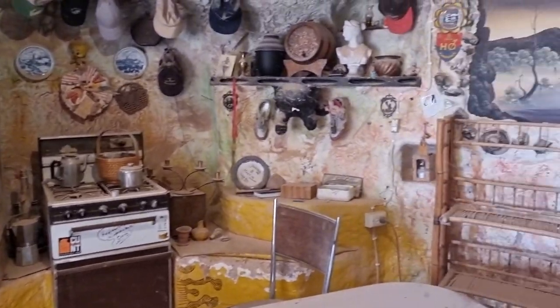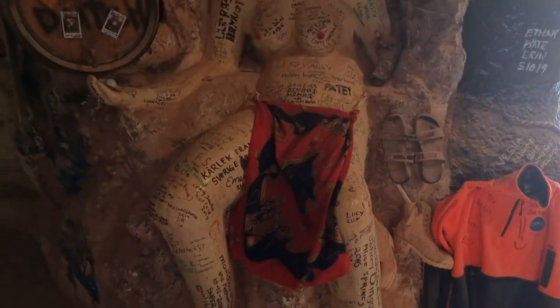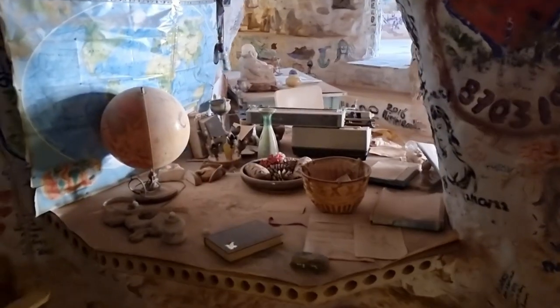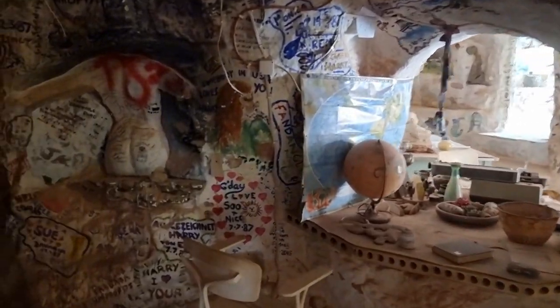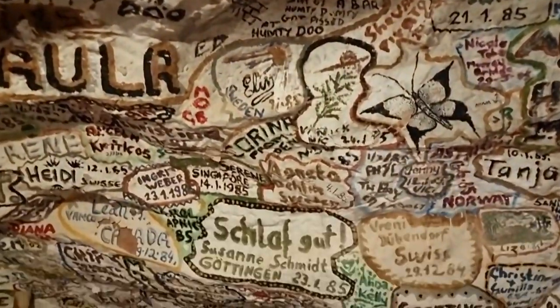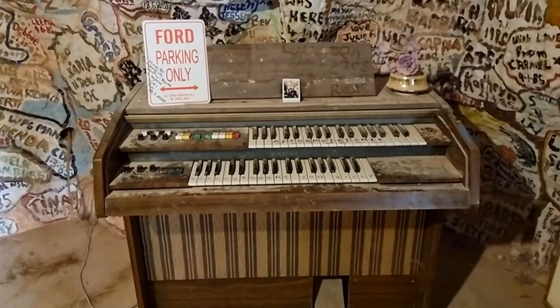This looks like his kitchen. Through there is a library. Just so much writing all over the roof — like that's the roof, the walls. That's cool. He's even got a piano here.